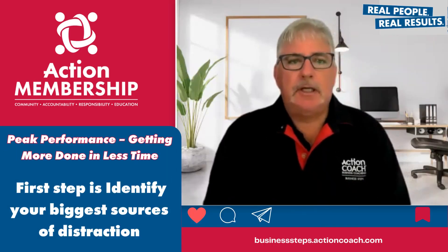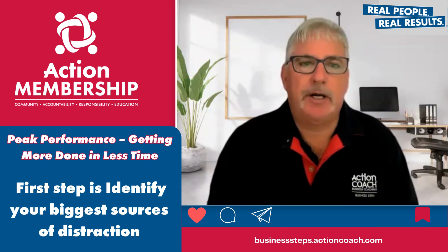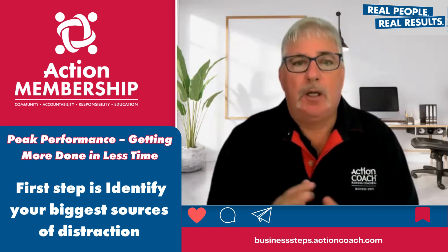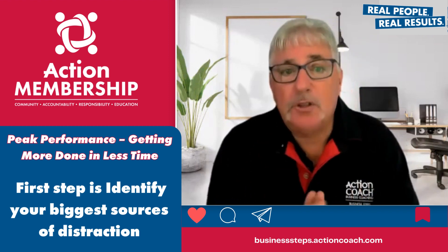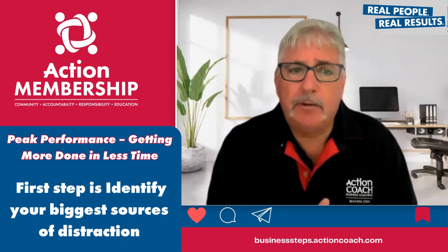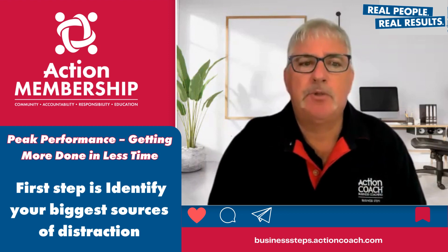The first thing is to identify your biggest sources of distraction. Begin by recognising what's causing the most interruption in your work. Is it constant notifications on your phone or email? Is it a noisy work environment? Once you pinpoint the problem, you can take steps to address it.